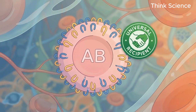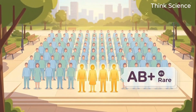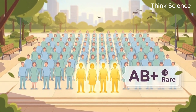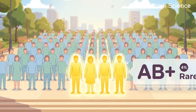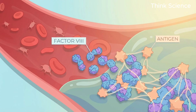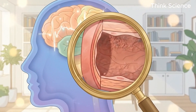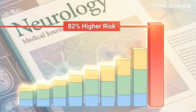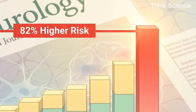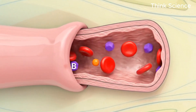Then we have the rarest of the positive types, AB positive, found in less than 4% of the population. You have both A and B antigens, making you the universal recipient for blood transfusions, which is great if you get hurt, but inside your body there is a strange trade-off. Research published in the journal Neurology showed a shocking statistic — people with AB blood were 82% more likely to develop cognitive issues and memory loss than other blood types.